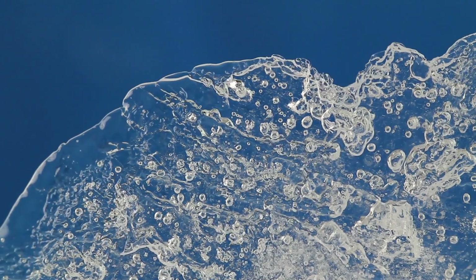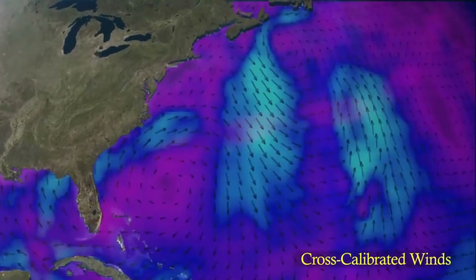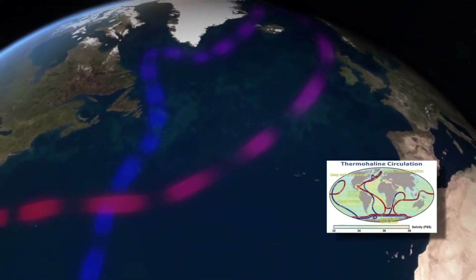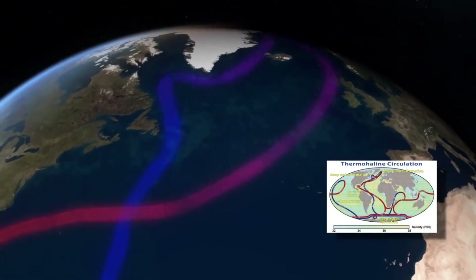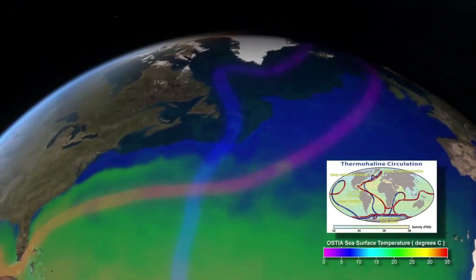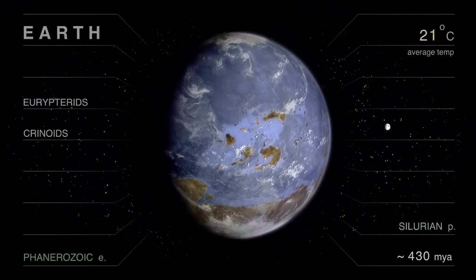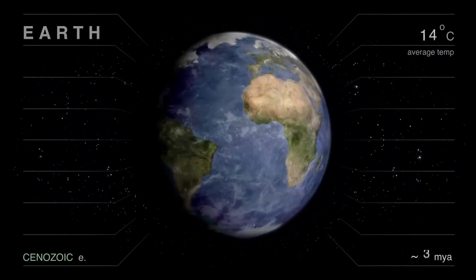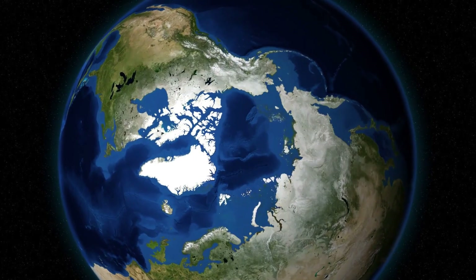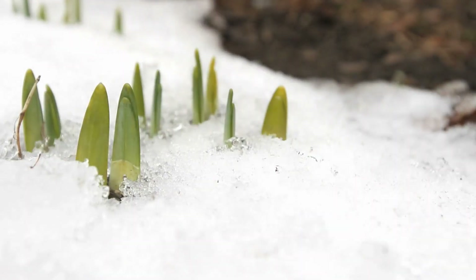Scientists say that if ice continues to melt in the Northern Hemisphere — like in Greenland and the North Pole — these ocean currents could be at risk, and the Gulf Stream could be extremely slowed down. This would cause the North Pole to get warmer, but in return Europe would get extremely colder, basically turning down the thermostat for Europe. Scientists aren't just pulling that out of nowhere — they're saying this because of the history of the planet, which has always gone through changes, getting warmer and cooler and creating different currents. There is a lot of talk about how humans are affecting climate change, but much of it is still theory.